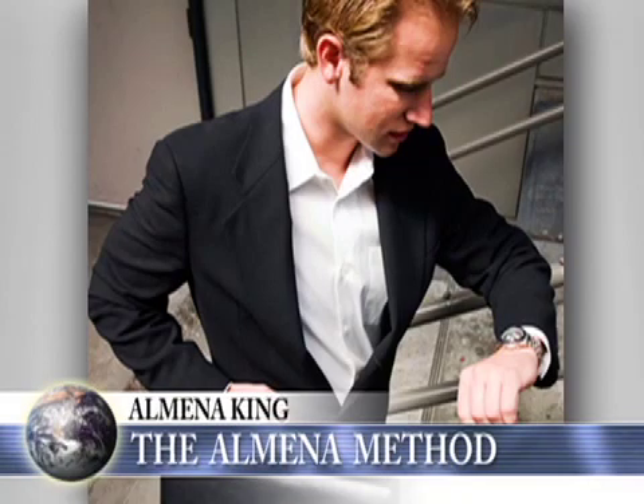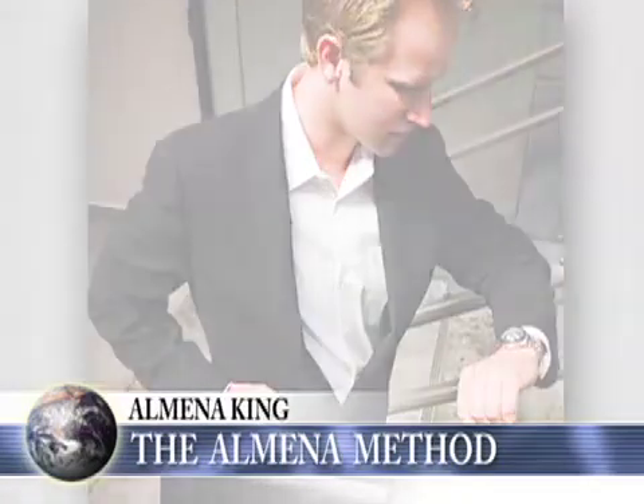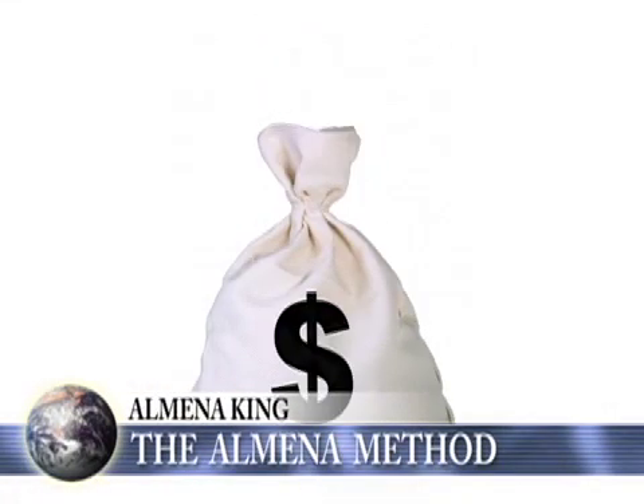Almina, welcome. Thank you, Mike. I'm very excited to be here because the immediate benefit that any person would have from learning my method is that they would save time. In our technology age, time is money. Normally, traditionally, it takes about 20 hours to learn the skill of typing. With my method, they learn it in one hour — it doesn't matter whether you're a child or an adult.